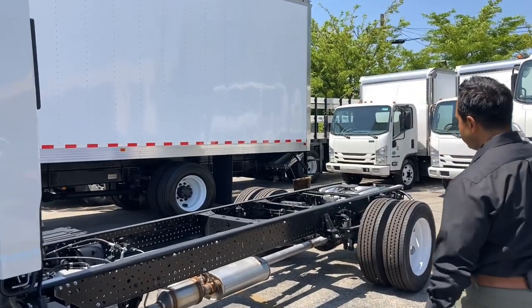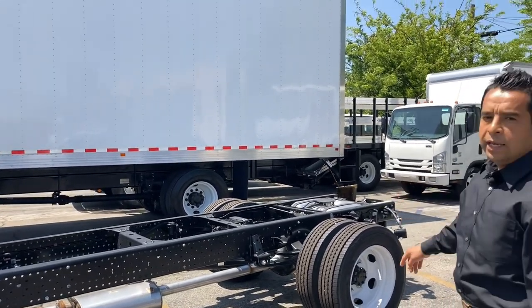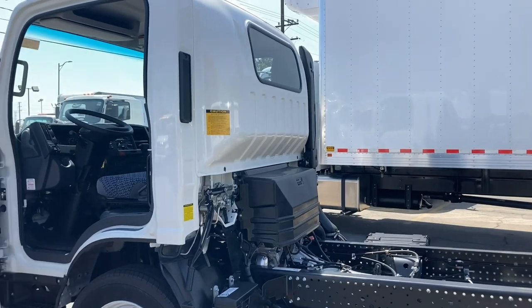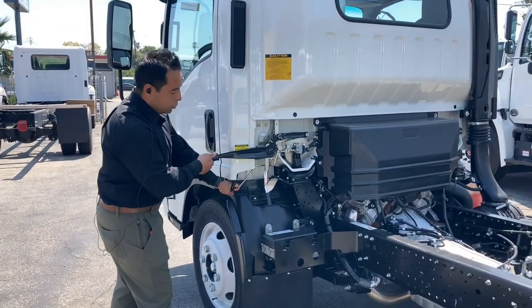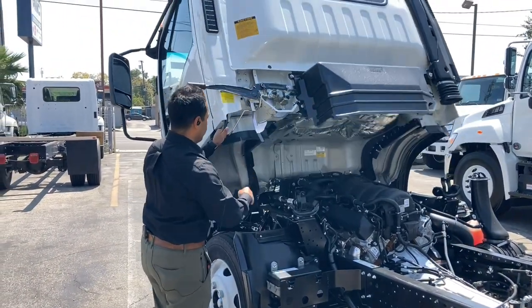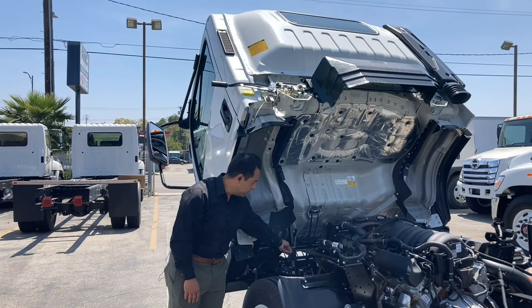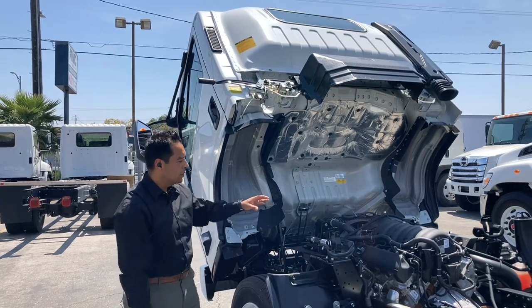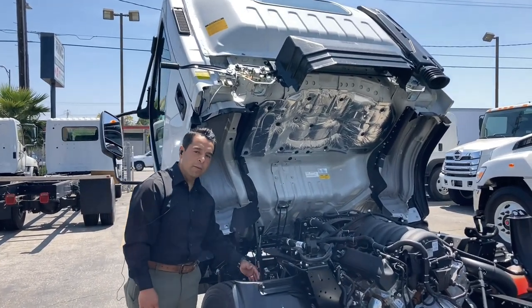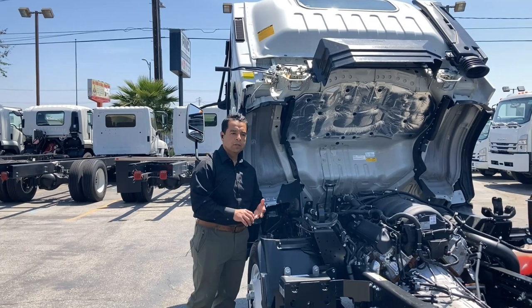Taking a look at the back, this vehicle has a 38.6-gallon stainless steel fuel tank. We'll also show how easy it is to tilt the cab. It's a three-step access point. The cab has a locking clip and a locking pin for safety, which allows any driver or technician full access to the engine, front suspension, and brakes, allowing for easy repair and maintenance.